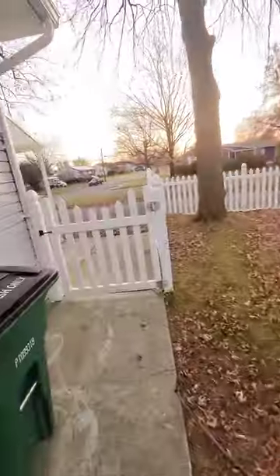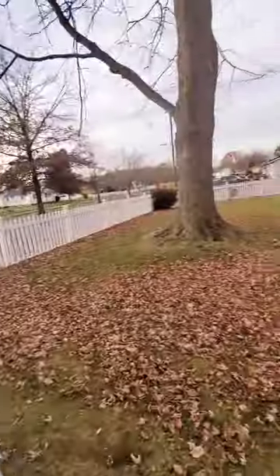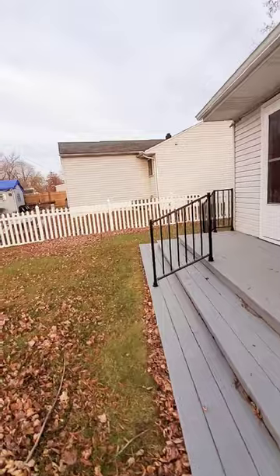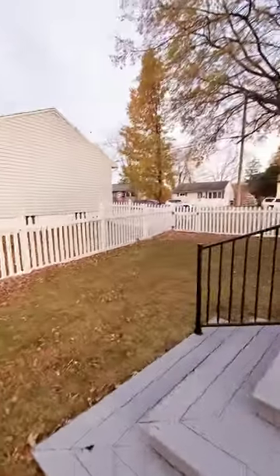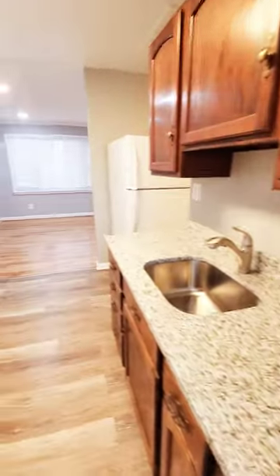There's also a little driveway on the side with covered shade and plenty of yard space. To the front, as you can see, the unit has central air and nice countertops.